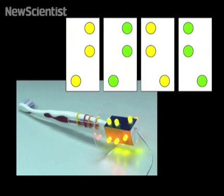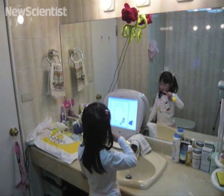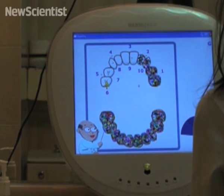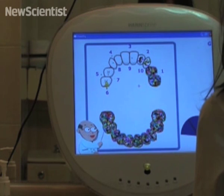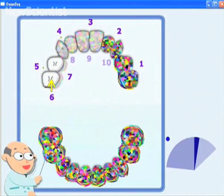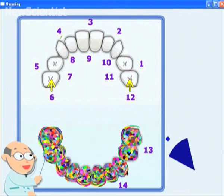This toothbrush has a box-shaped extension with three LED lights on each face. Here, a webcam hidden above tracks movement of the lights as she brushes her teeth. The information is fed to a computer which then calculates the position of the toothbrush head and translates this to a video game. A child can instantly see which teeth have been brushed and which ones still need to be cleaned.